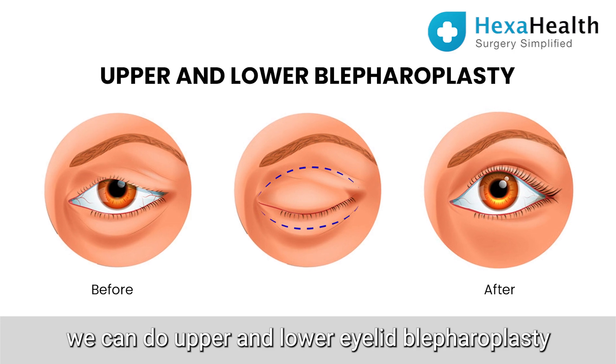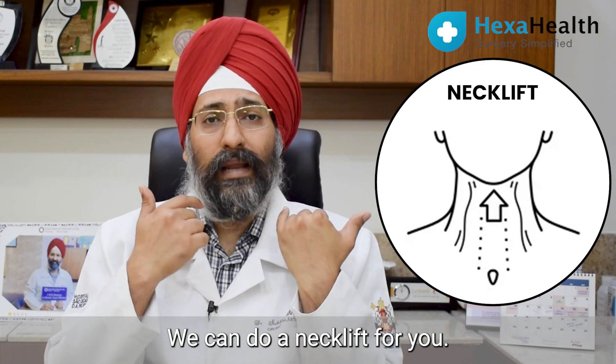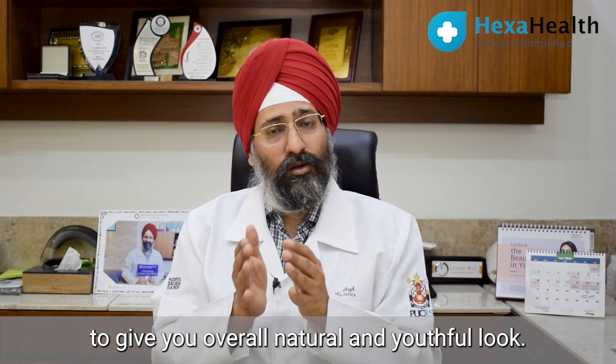We can do upper and lower eyelid blepharoplasties, we can do an eyebrow lift, we can do a jawline reshaping, and we can do a neck lift. These are the procedures which can be combined along with facelift surgery to give you an overall natural and youthful look.